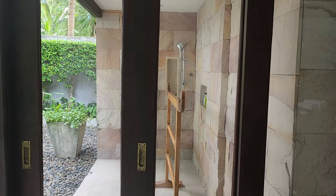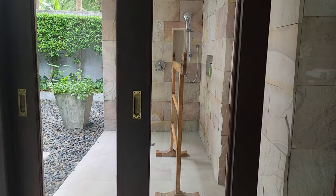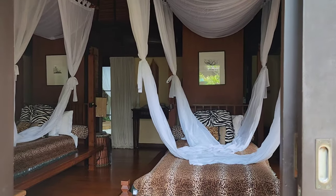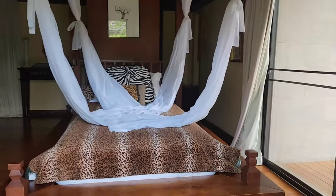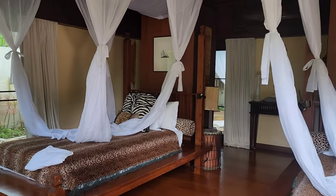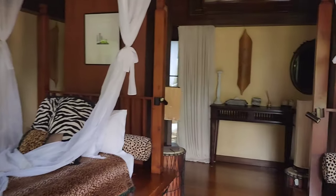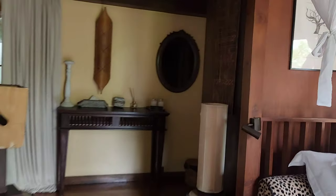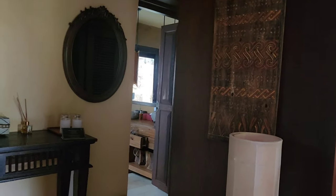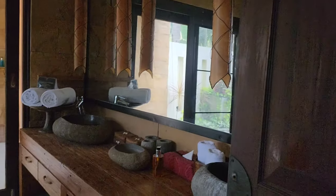There's also a shower at the back and you can hang your clothes there. This is another type of room — this villa is for two persons, and the whole property can accommodate 20 people inside. For each villa, it can be three persons or two persons. The bathroom is like this.